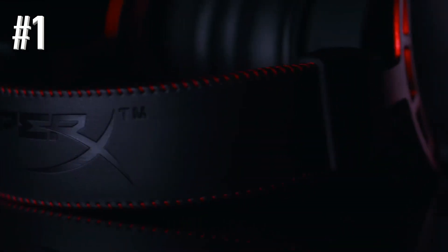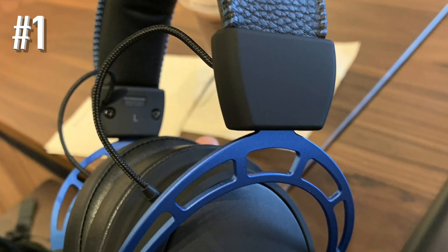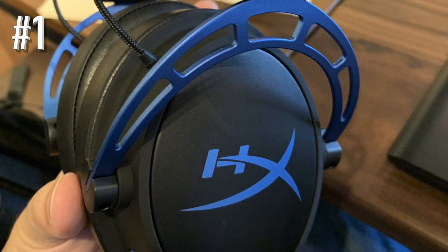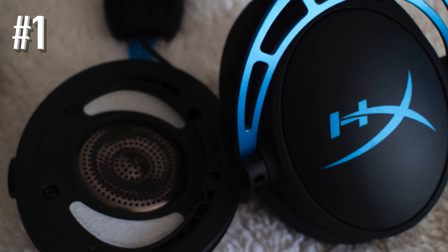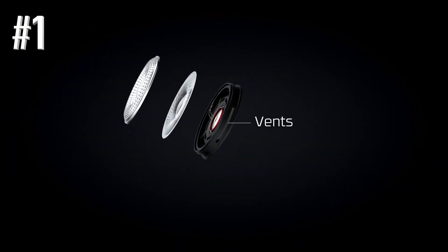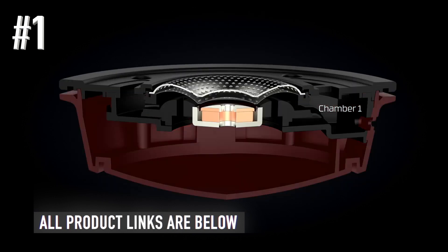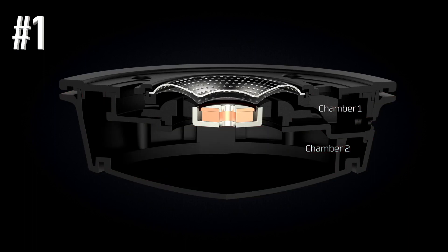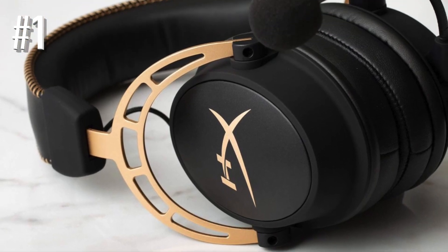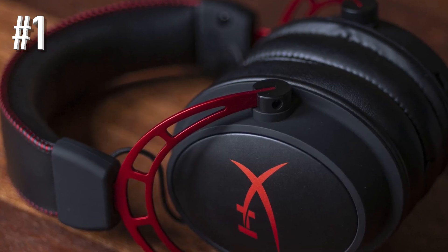The Cloud Alpha delivers sound in a broad frequency range of 13Hz to 27,000Hz, which is more than enough. It makes it easy to locate the direction of sound during gameplay due to its excellent directional sound production. The removable mic, certified by Discord and TeamSpeak for good team communication, records clear sound but can pick up some background noise. The Cloud Alpha is a multi-platform compatible headset that works on PC, PS4, Xbox One, and other platforms via a 3.5mm port.